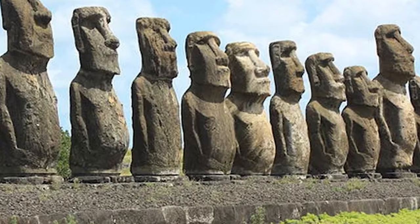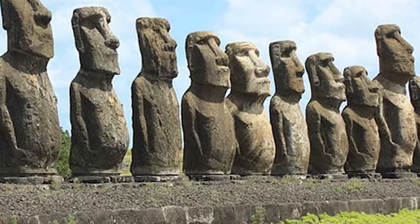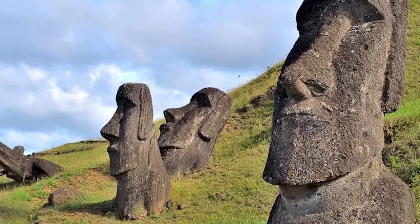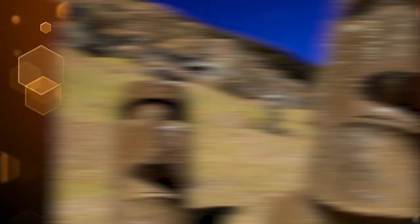They were carved by the Rapa Nui people between 1250 and 1500. They're massive, standing around 13 feet and weighing about 14 tons each. The main theory, aside from all the alien stuff, is that they laid them flat on a system of wooden sledges and then used a rocking motion to move them forward.